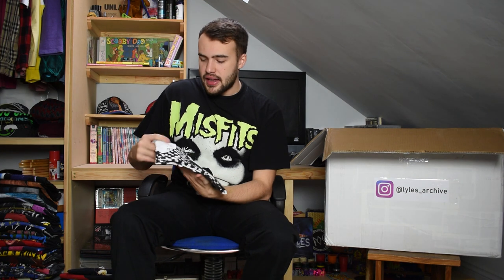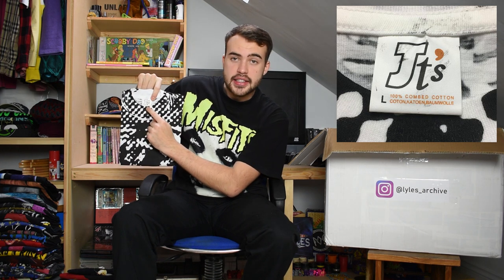Next up is this all-over-print t-shirt on an early-to-late 90s JT's tag, size large. You can't really make it out but it has a big tiger all over it - front and back print of a big monochrome sort of tiger. Just a nice AOP or all-over-print.